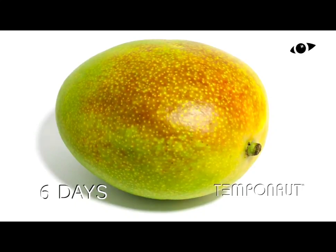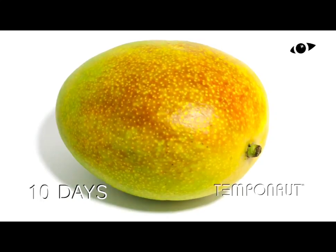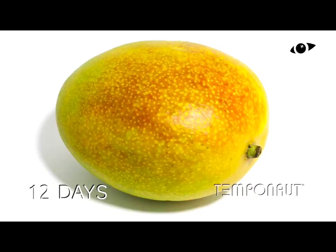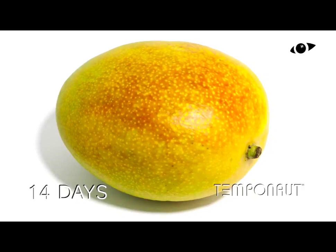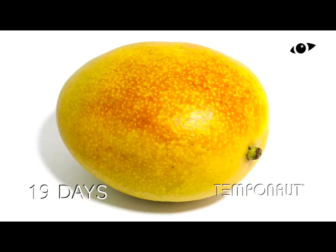We also notice the softening of the fruit. As mangoes ripen, there is a softening of the fruit's flesh. This softening is primarily due to the breakdown of cell wall components such as pectin and cellulose, by enzymes called cell wall hydrolases. This enzymatic activity leads to a loss of structural integrity of the fruit, resulting in a softer texture.